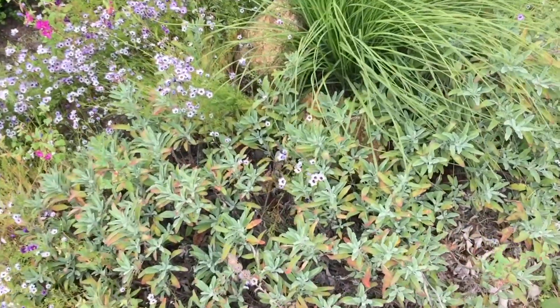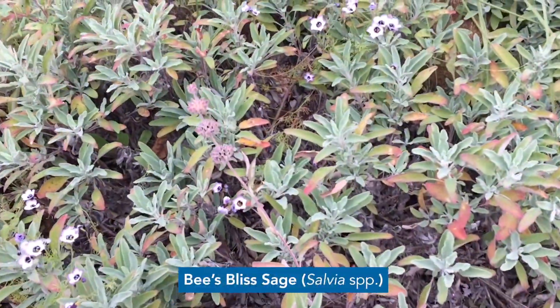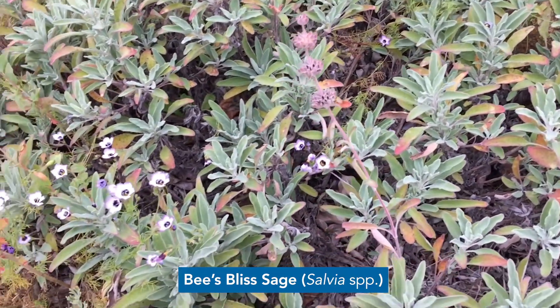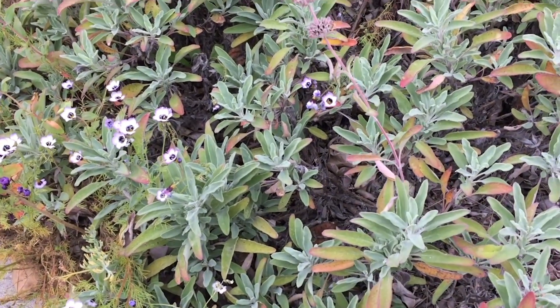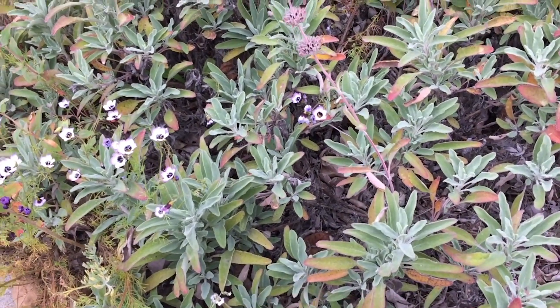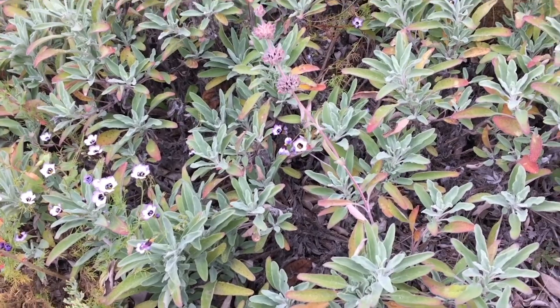Why don't we start with this one right here. This is called Bees Bliss Sage and like many sages it's very aromatic. If you break off a leaf and smell it, it smells like the sage you cook with. It makes a nice ground cover.